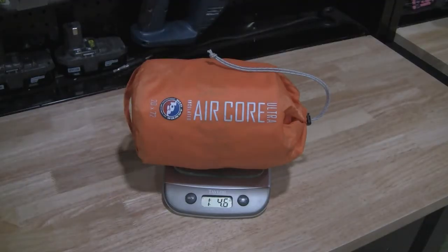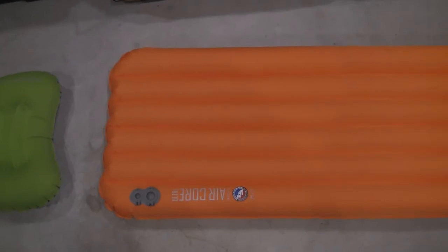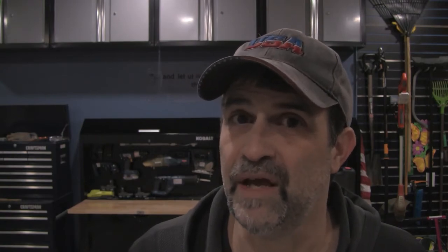That 2.2 number kind of tipped me off to something — it seemed like the thickness of the pad was giving the R-value. Though the calculation really gets into the weeds, generally speaking it seems that one inch of air has an R-value of about one. The Big Agnes Air Core Ultra Insulated pad weighs in at 20.5 ounces. With the stuff sack it packs down to 5 inches by 8 inches. It is 20 inches wide and 72 inches long, with a thickness of 3.5 inches, and it is given a temperature rating of 32 degrees.